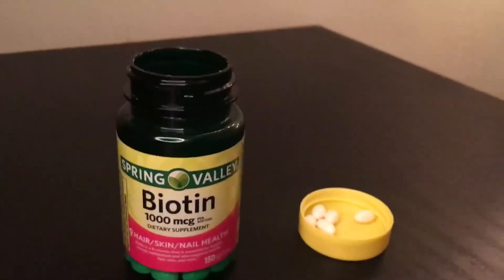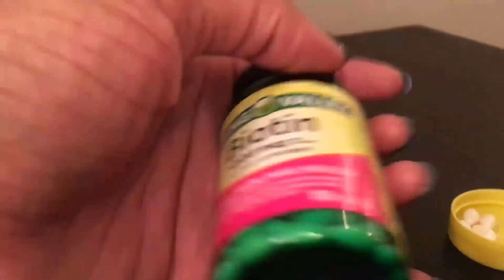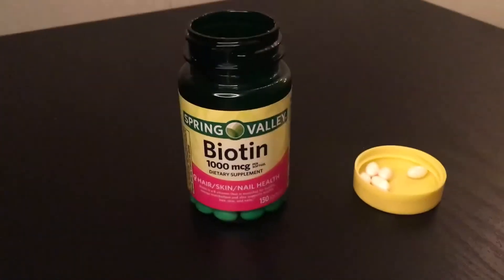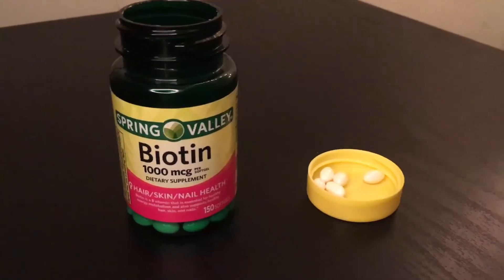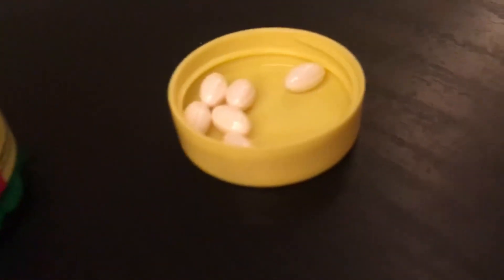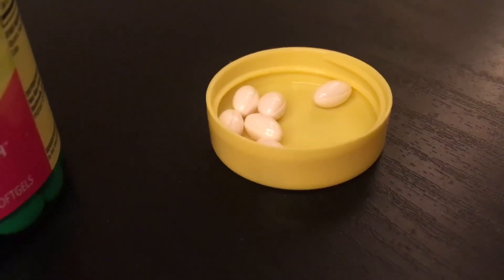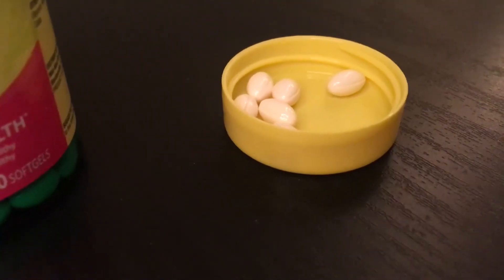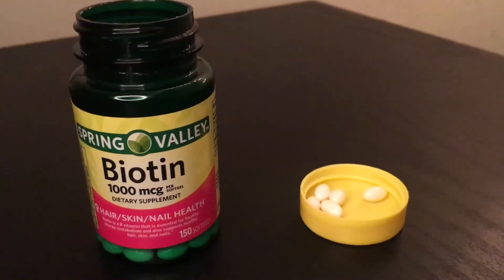Something else I love is how travel-friendly these are. The bottle itself is not that big, so sometimes I travel with the whole bottle. If I'm not in the mood for that, the soft gels are small enough that I have no problem putting however many I need into a little baggie for however many nights I'll be away.